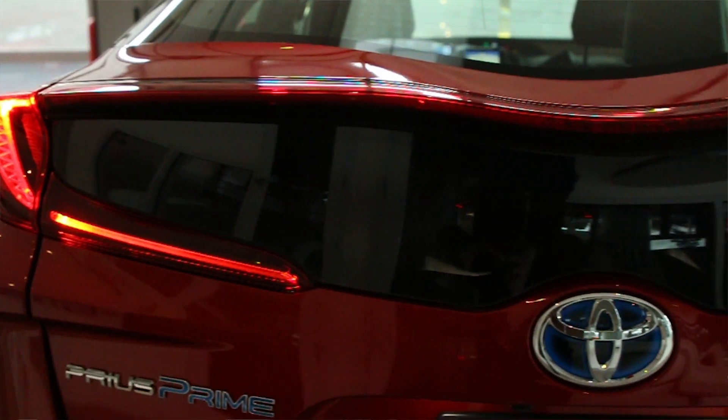Another great thing about the Prius Prime is the battery. You have 16 lithium ion batteries in the cargo area here.